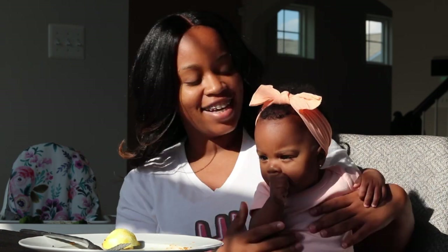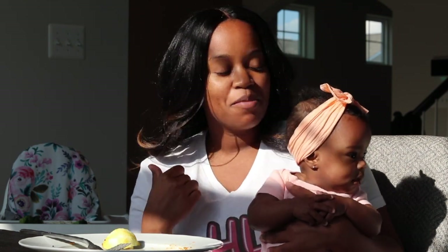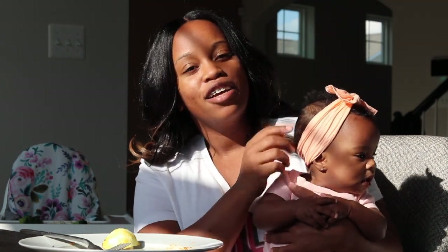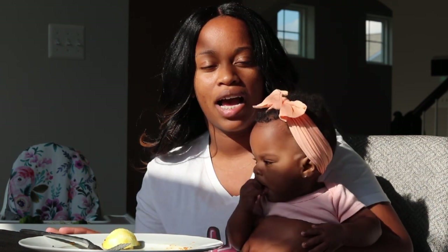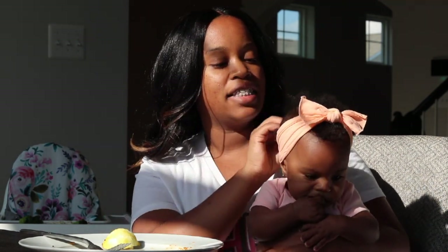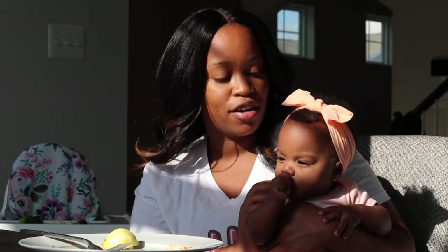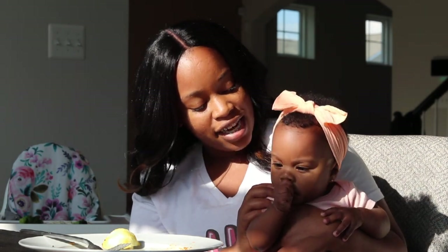Anaya is awake now — excuse the lighting, we're sitting in the dining room which has a ton of windows. I'm about to put her in her high chair and let her try out some of her little Green Chef meal. All I did was steam some of the broccoli, of course without any seasonings, and I have some shredded chicken for her — again without any seasonings — just plain, to see how she likes it. The broccoli is really soft from steaming, so it should be easy for her to digest.